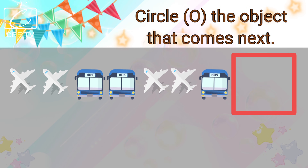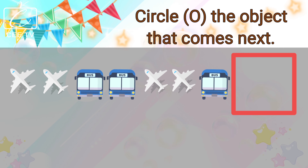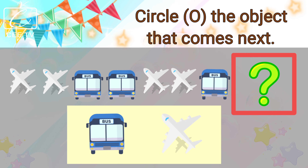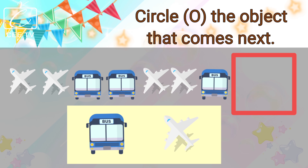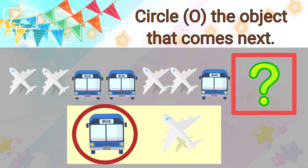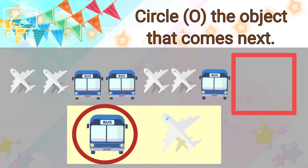We have here an airplane, another airplane, a bus, another bus, an airplane, another airplane, a bus. What comes next? Is it the bus or the airplane? The bus comes next! Great job! You are correct! The bus comes next!